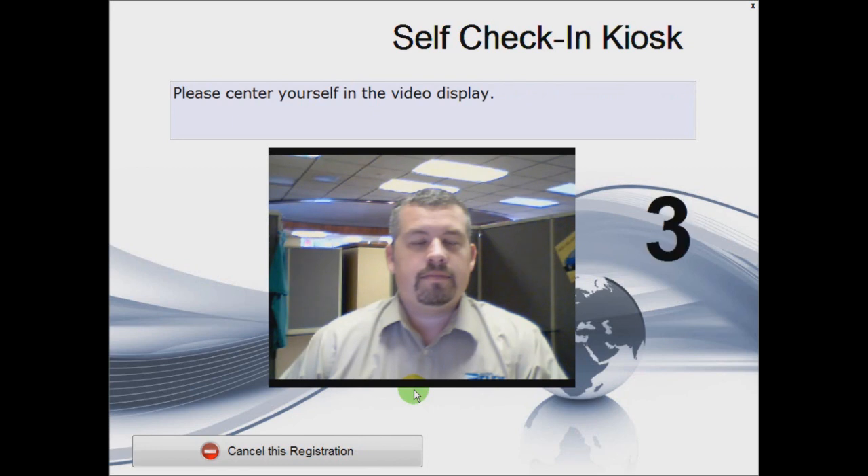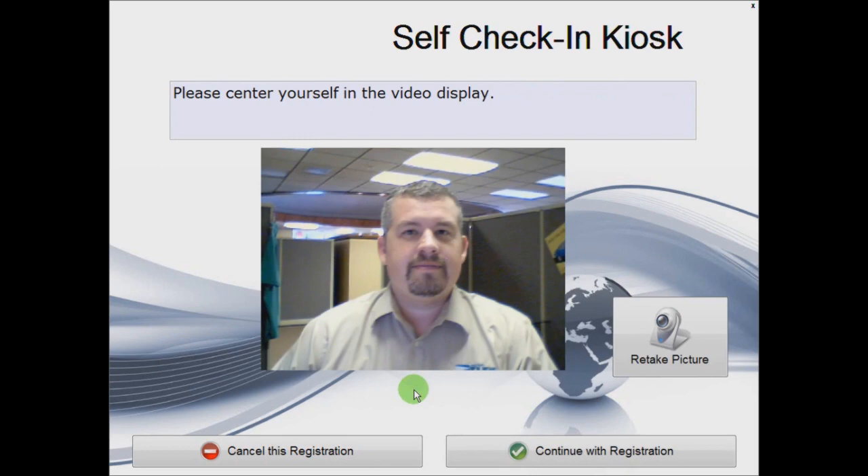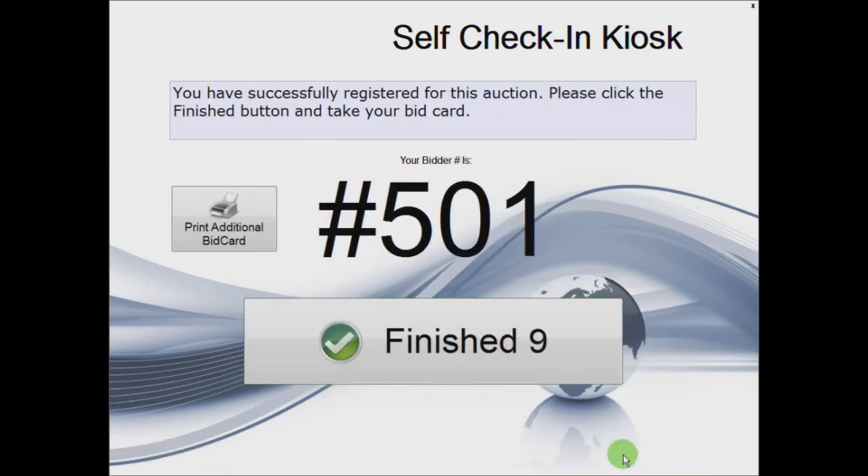Finally, a webcam snapshot is taken of the bidder for their record. It will give them a countdown to get ready, then click. They may retake the picture if needed. The bid card is then automatically printed right at the kiosk and we are ready for the next customer.